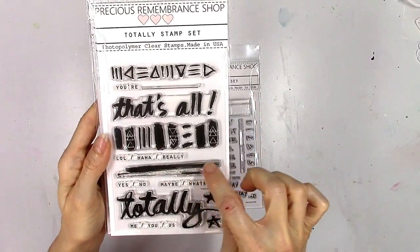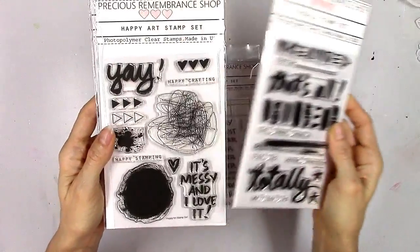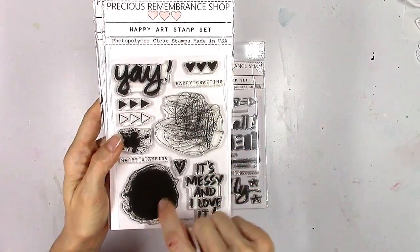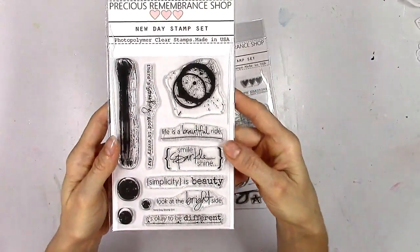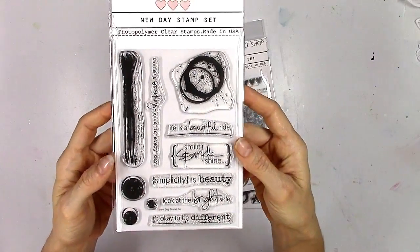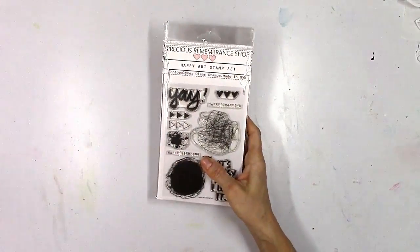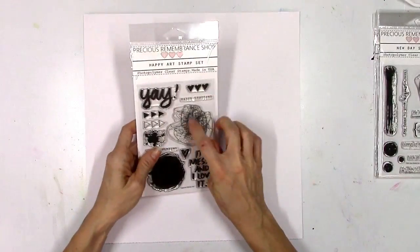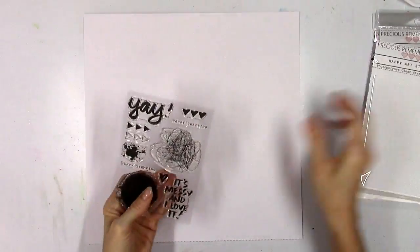The first stamp set is the date stamp set — lots of dates, numbers, and months. This one's the Totally stamp set with words and shapes. My favorite is the Happy Art stamp set — I love that scribble, it's so artsy and messy. There's also one with sentiments, circles, and what looks like a coffee stain. These are an awesome grouping of stamps and I cannot wait to show you what I made — this is my first of three projects.